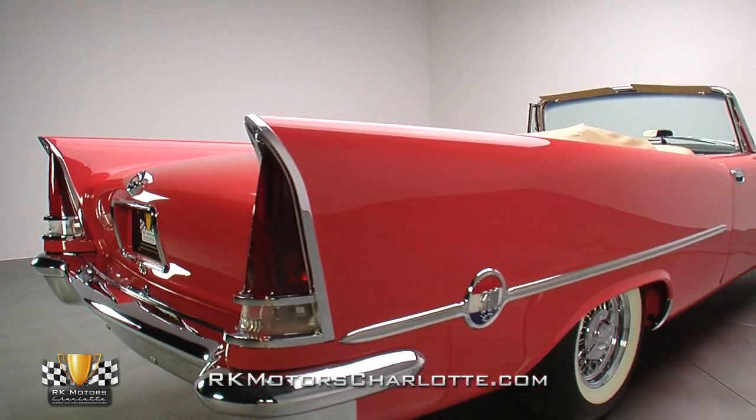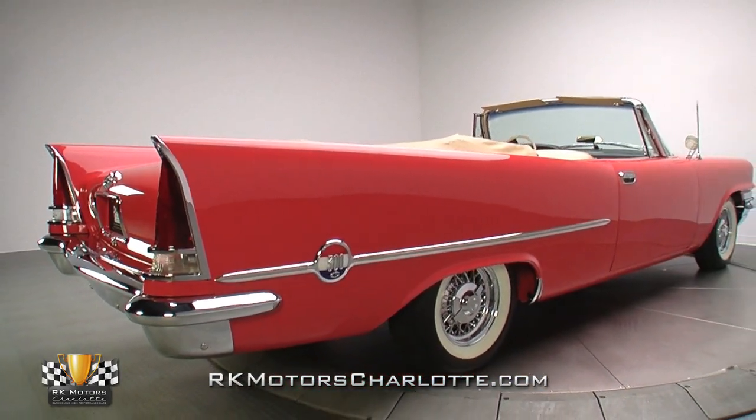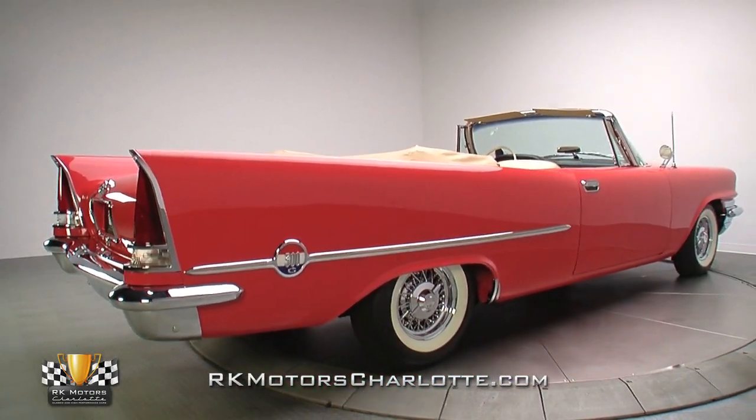Presently both striking and handsome, this hot drop-top exhibits an impeccable level of fit and finish that shows far above even the best factory standards.